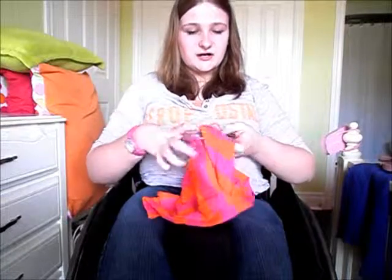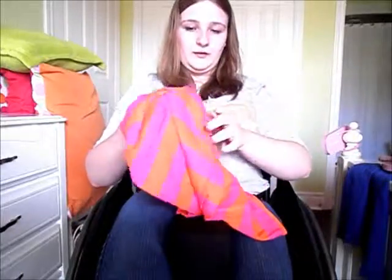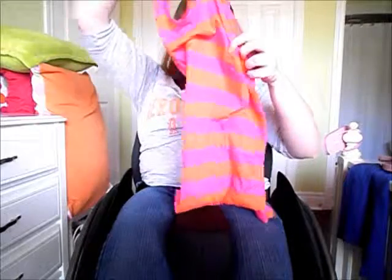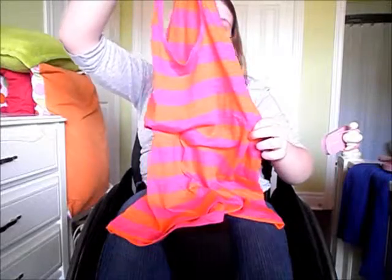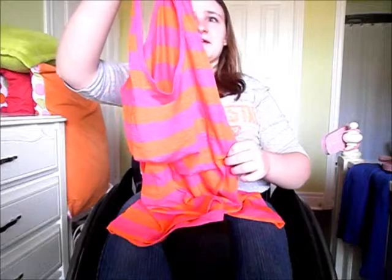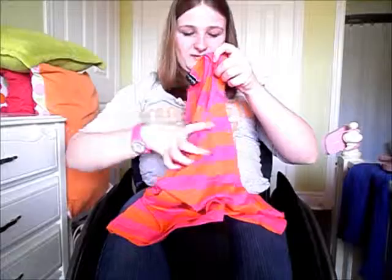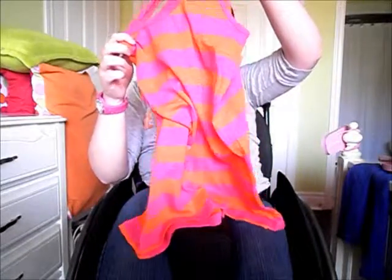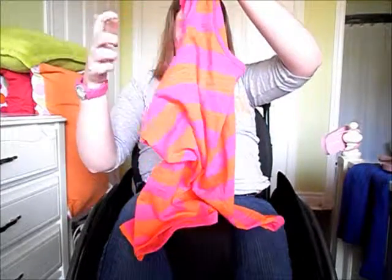This shirt is from Blue Notes. It's a tank top, a flowy tank top, and it is a bright orange color and a bright fuchsia pink color, and yeah, it's really nice. For this summer, when it starts getting warm — it's not warm here yet, but it should get warm soon, I'm hoping.